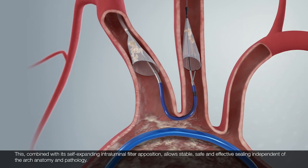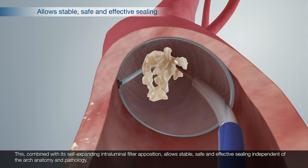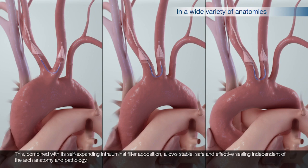This, combined with its self-expanding intraluminal filter apposition, allows stable, safe, and effective sealing independent of the arch anatomy and pathology.